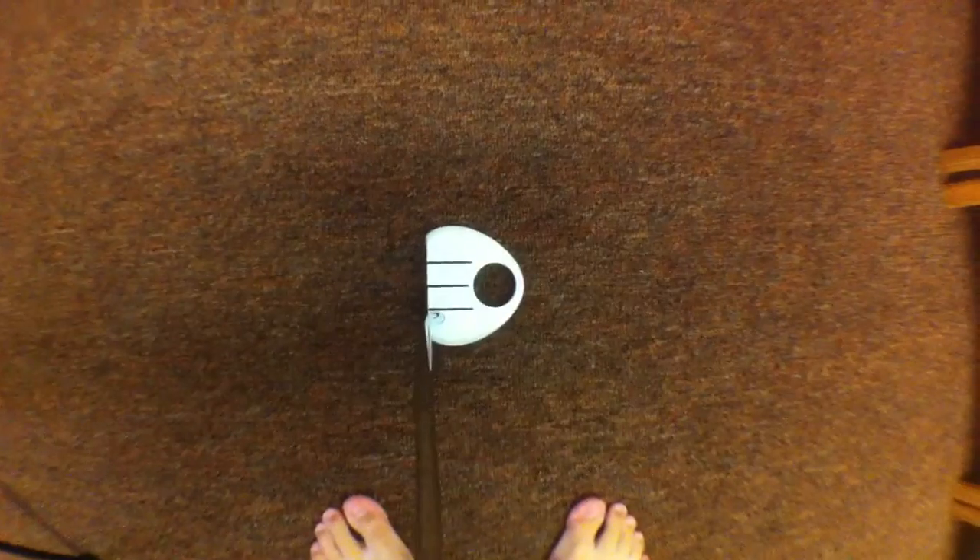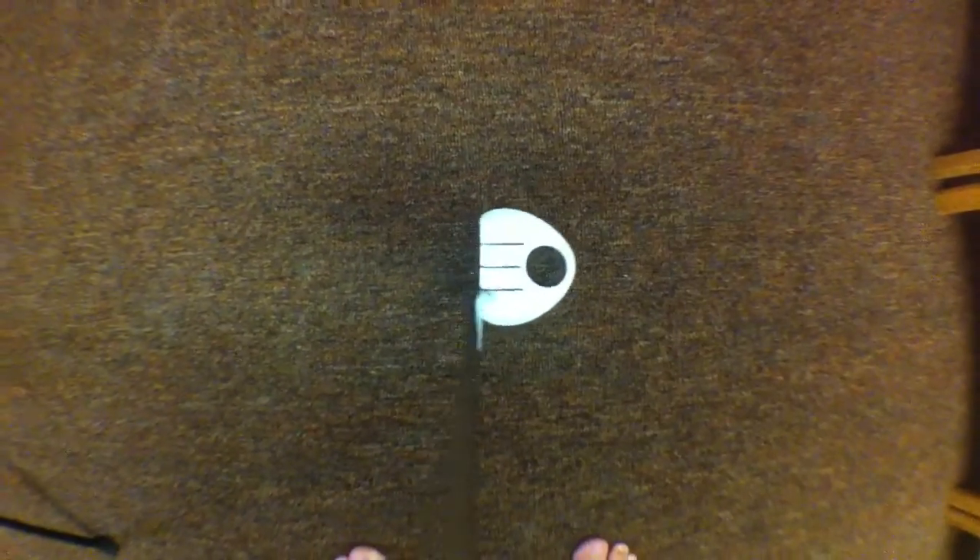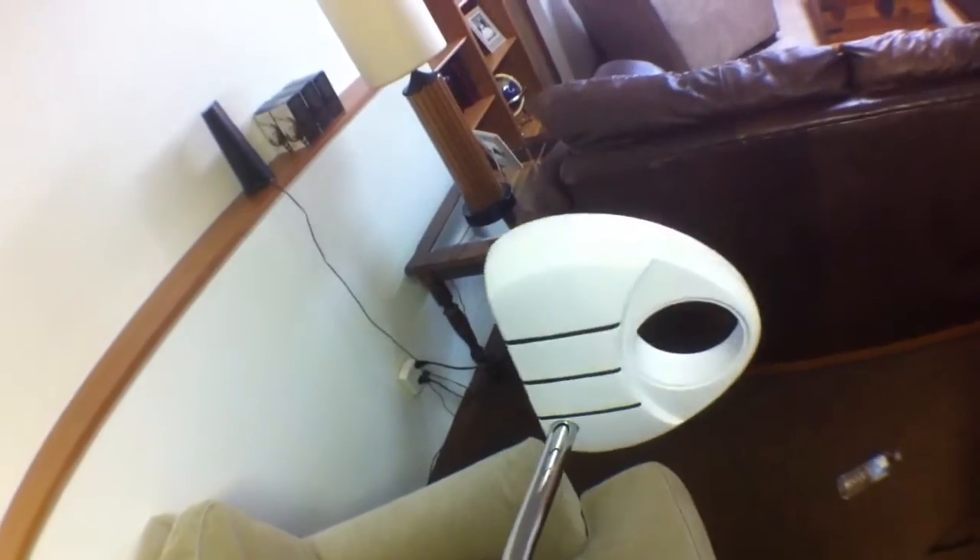And finally, my putter — the TaylorMade Rossa Corza Ghost. If you don't know what this is, these are those white putters that TaylorMade has been doing. I got this really because I just liked putting with it. It feels really nice and I love the look of it too. It makes lining up fairly easy — I don't think it makes it as easy as they say it does, but it does make lining up a lot less of a chore. The feel could be better, but it's a $200 putter and I'm not looking to switch it out. Whenever I hole a putt with this, it feels awesome. That's my putter, the Rossa Corza Ghost — it looks awesome because it's white.